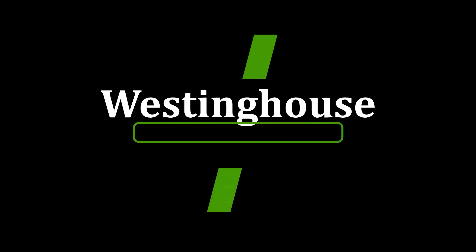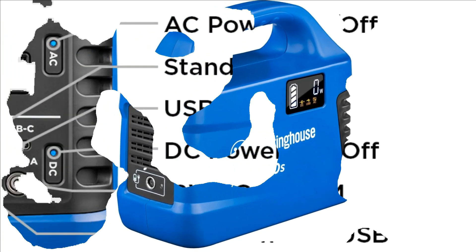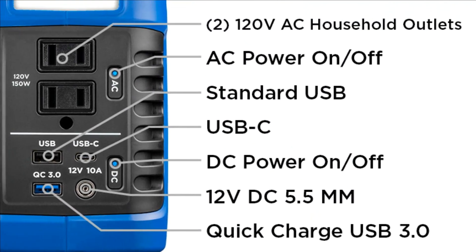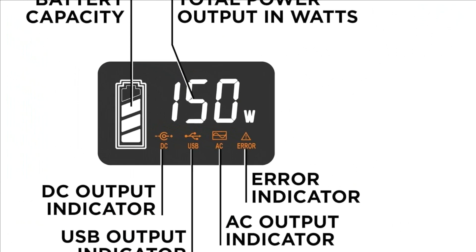Number 3: Westinghouse 194WH 300W Portable Power Station and Solar Generator. Pushing 150 rated and 300 peak watts through 120V household outlets.